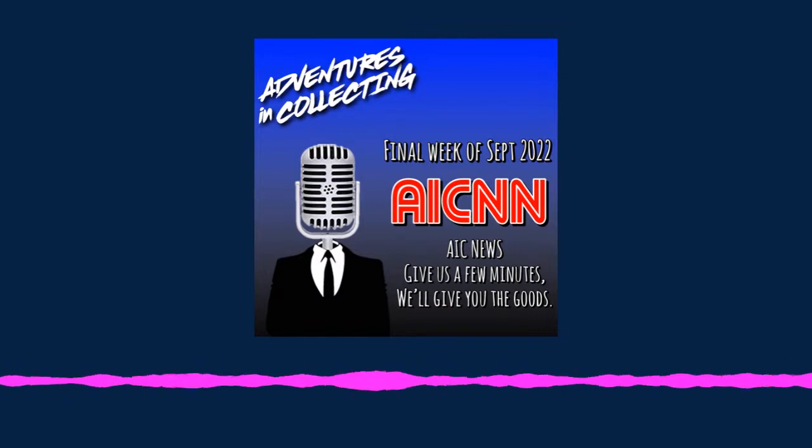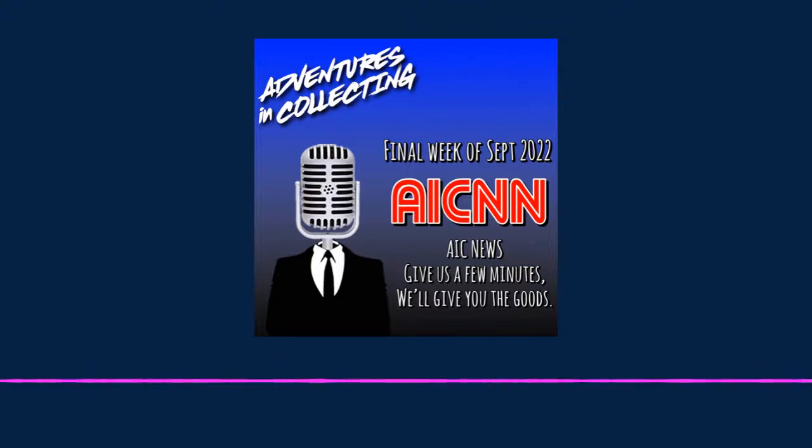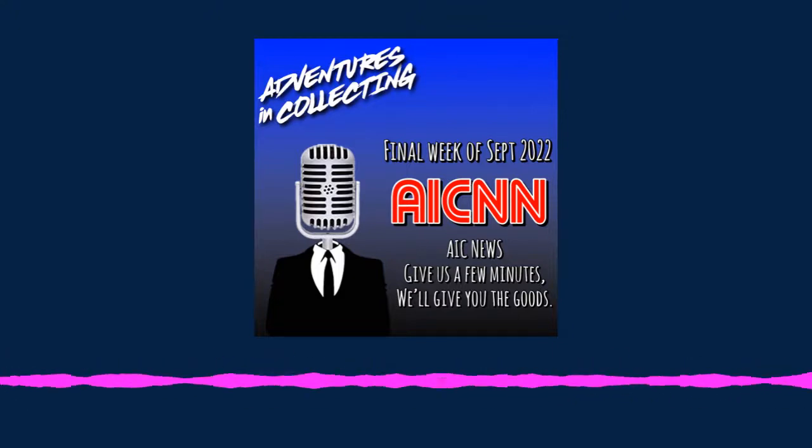Funko announced new Soda figures this week. These include characters like Ron Swanson, Ted Lasso, Queen Amidala, The Demogorgon, Stretch Armstrong, Seung Gi-hun, Suyu Asui, and Sarada Uchiha. They are available to pre-order at Entertainment Earth and Hot Topic, among other outlets.